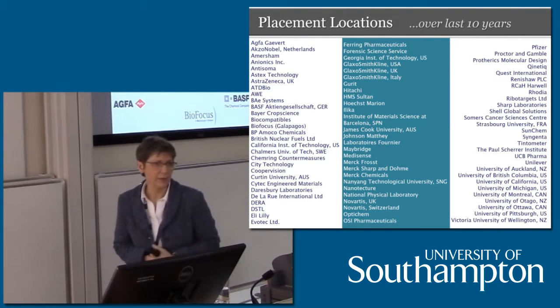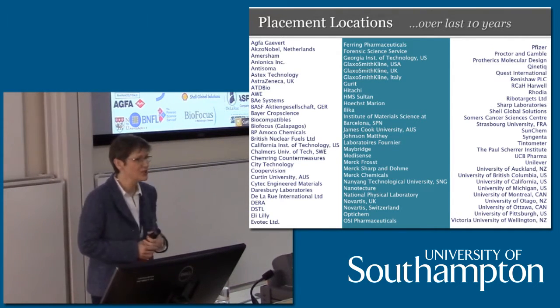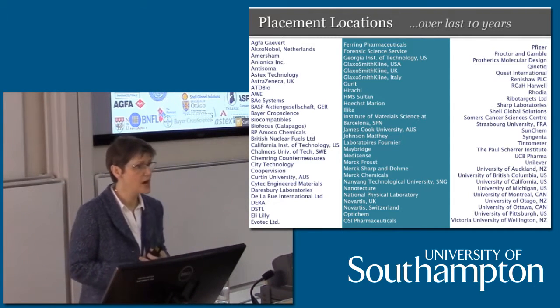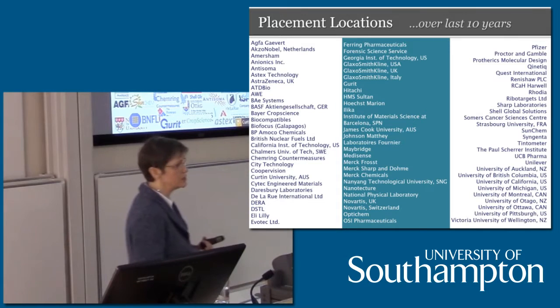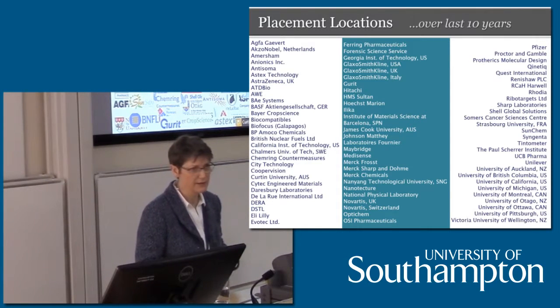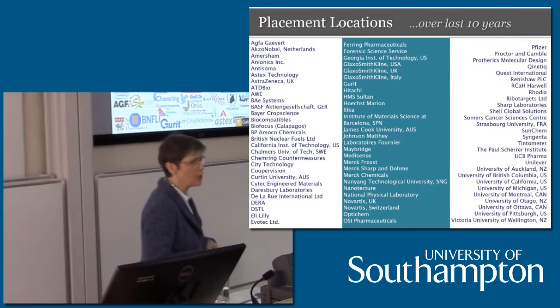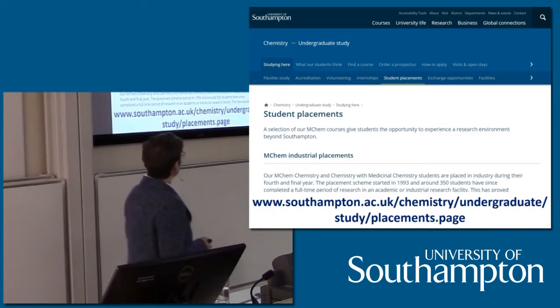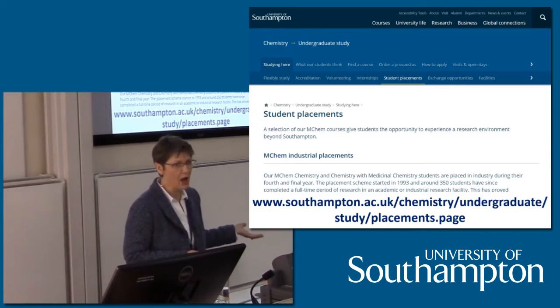Here's just an example of our placement locations over the last 10 years — you can see our students have been to a large number of places, and we are very successful in finding places for students around the world. Very rarely does a student not secure a placement and be forced to stay in Southampton — I can only think of three or four in the last four years. The MChem placement is a great opportunity: it prepares you to do further academic research or offers you an industrial experience to think about whether that's the industry you want for your career.